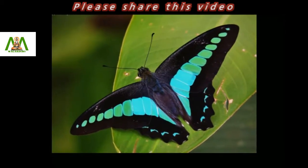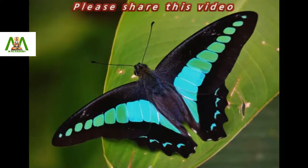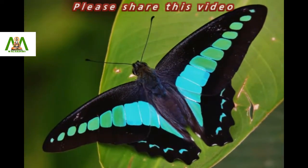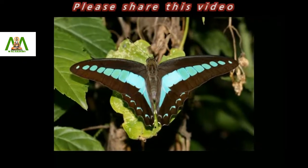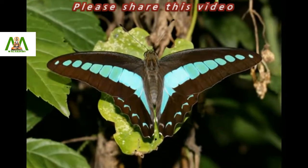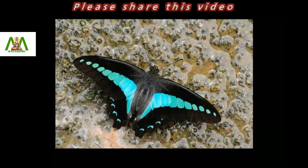The Common Blue Bottle, or Blue Triangle, is a species of swallowtail butterfly. It is found in South and Southeast Asia as well as Eastern Australia. There are approximately 16 subspecies with different geographical distributions. It is also a common butterfly in India.